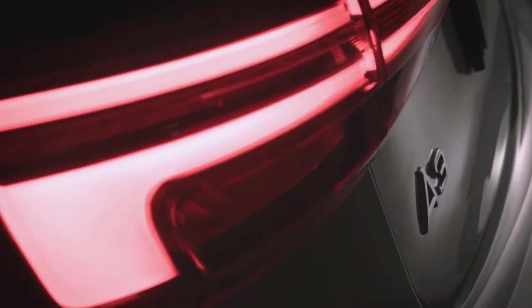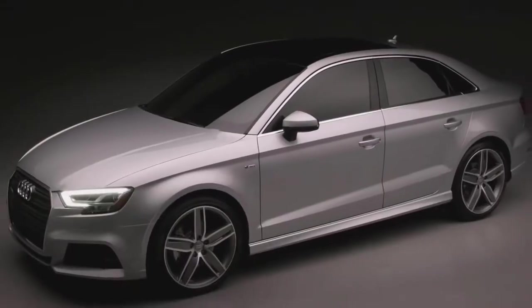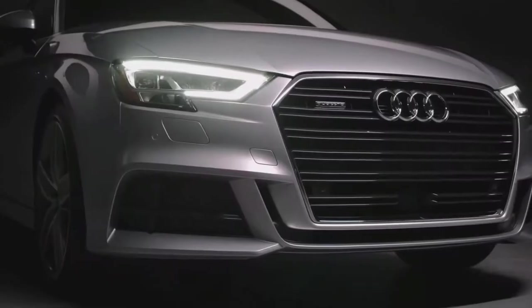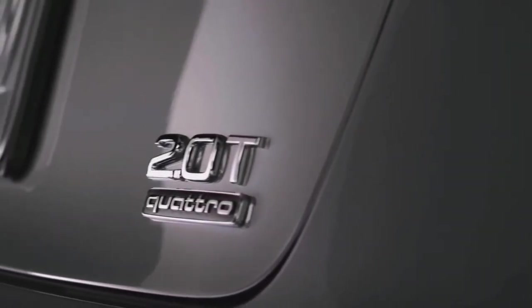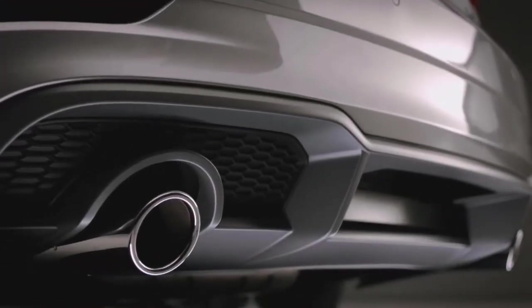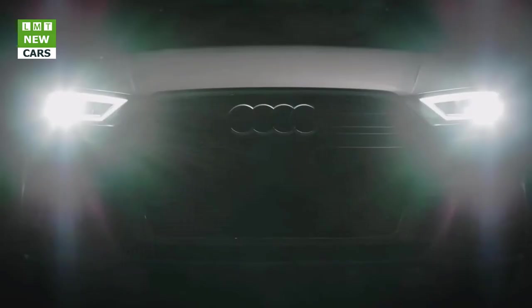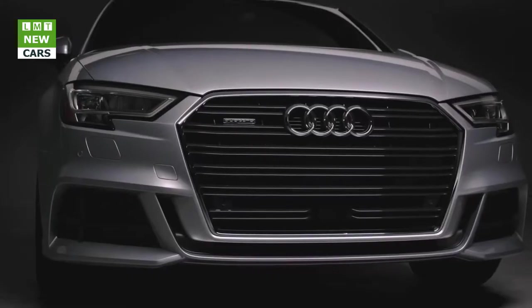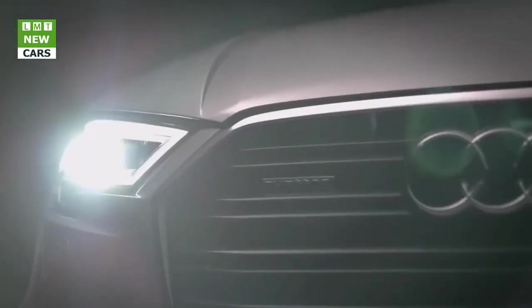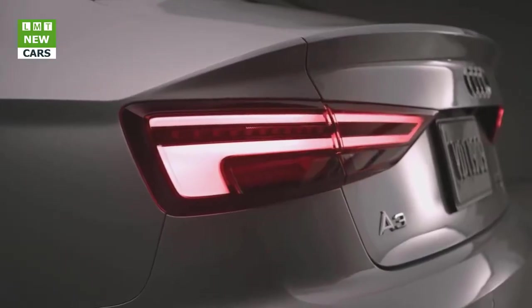2017 Audi A3 sedan — someone said to me recently they think it's the best looking sedan on the market. Of all the sedans out there, and we were talking proper sedans not four-door coupes, the thing is a pretty good looker especially considering its compact dimensions. It is hard enough to make smaller three-box models appear attractive, let alone luxurious. Australian buyers clearly agree, with about 45% of A3 models sold being that body style.